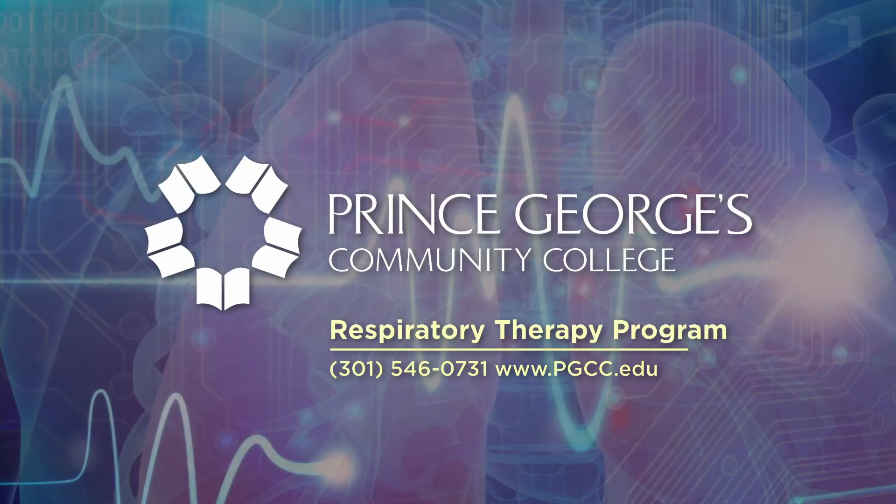If you're interested in starting your career in healthcare, respiratory therapy is a great choice to consider. I hope you found this video to be informative. For more information about the Respiratory Therapy Program at Prince George's Community College, call 301-546-0731 or check us out on the web at www.pgcc.edu.